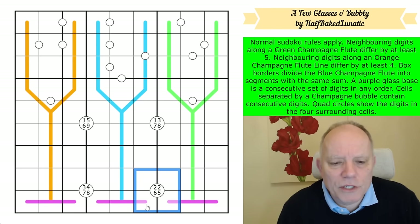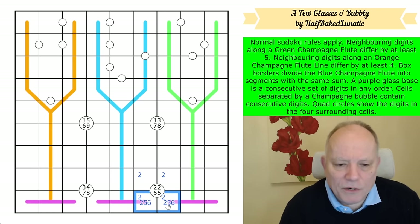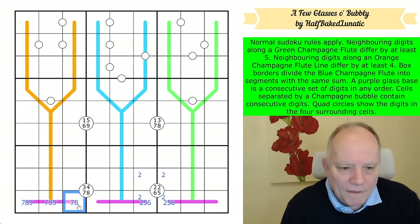We've got a two around this quadruple, so one of these is a two. Therefore one of these is the one-two-three sum, the other is the four-five-six sum, because the digits here are from two, five, and six. So this is the seven-eight-nine sum over here. That is obviously seven or eight, not nine.